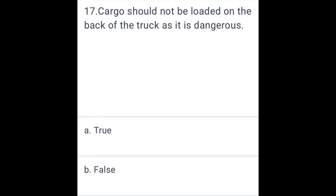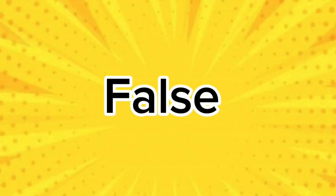Cargo should not be loaded on the back of the truck as it is dangerous. False.